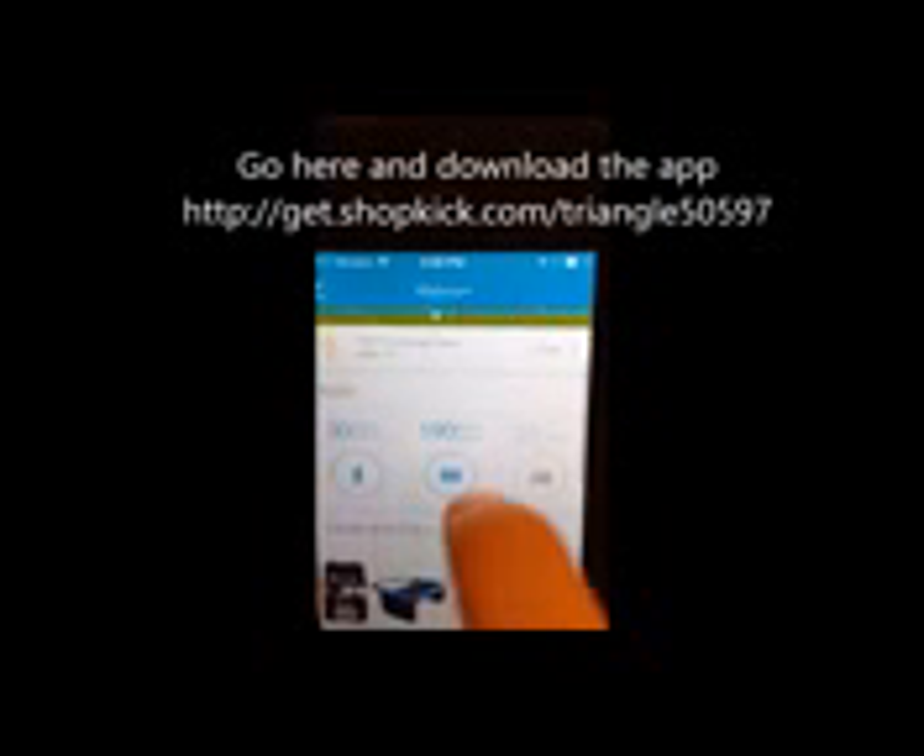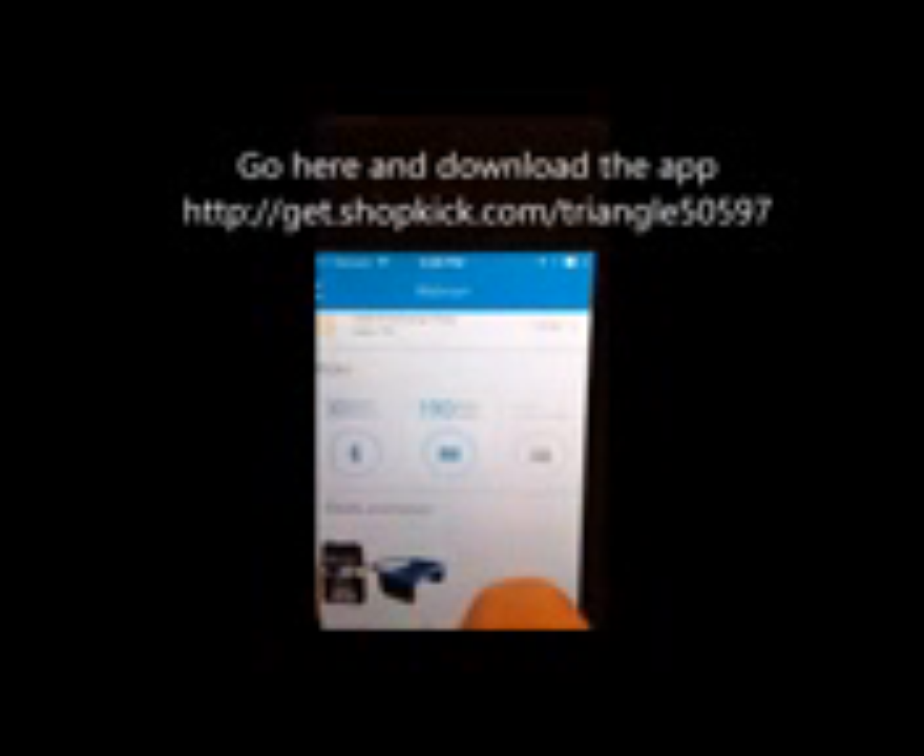Based on my location, you can already see it knows where I am. If I happen to be at this Walmart, I would walk in and it would give me a big blue circle that says 'Welcome to Walmart' and gives me 30 kicks — that's what they call their points. Then I could check out what scans they have and scan those products to get that number of kicks.